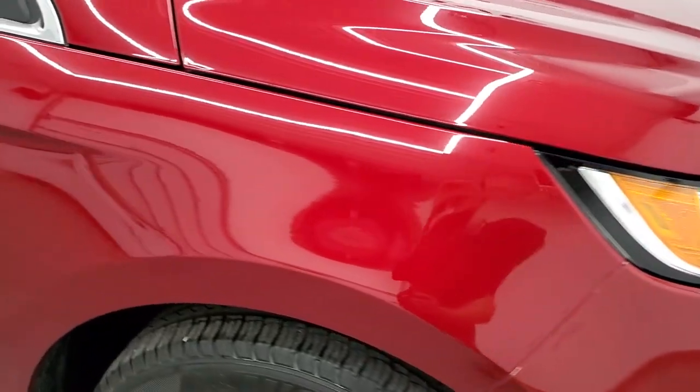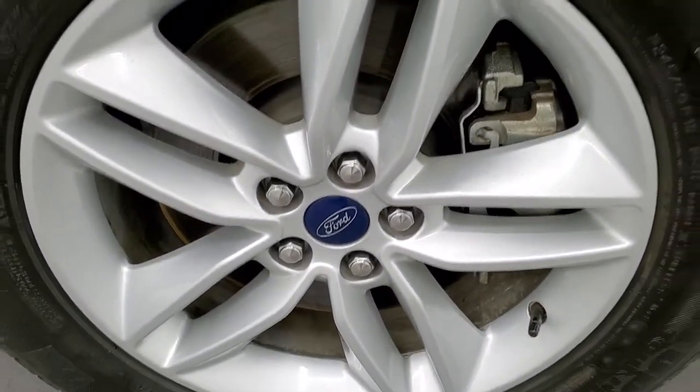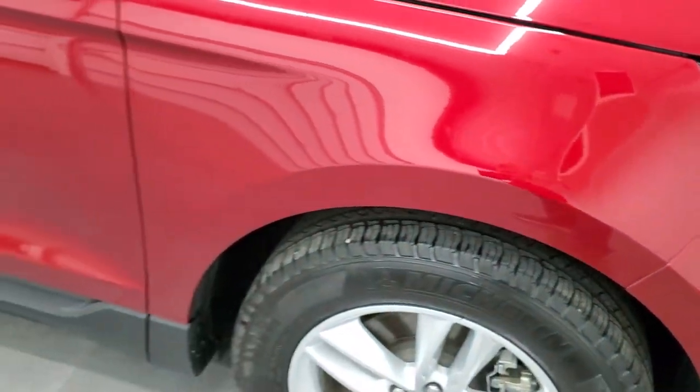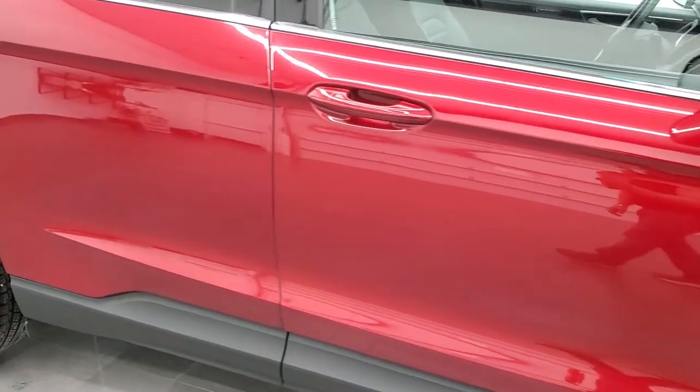Passenger side front fender is in excellent shape too, and the passenger side rim has no scuffs or scrapes. I did want to show you this ruby red tint coat — it does have just a little bit of metal flake to it, as you can see right there. As you go down this side of the vehicle, take note of how clean the body is, how reflective and mirror-like that paint is.